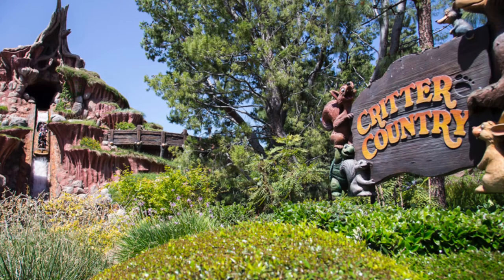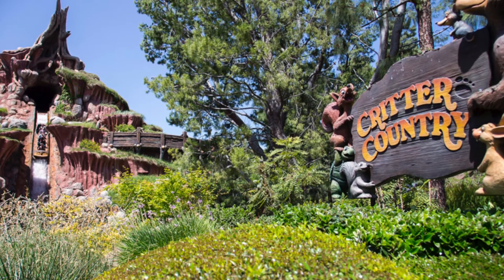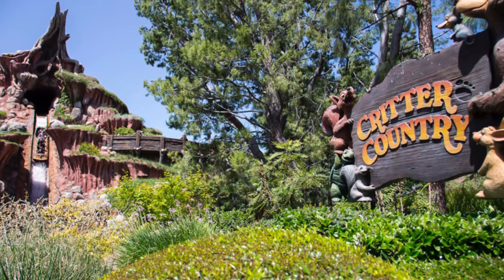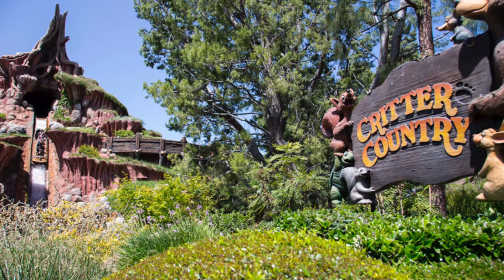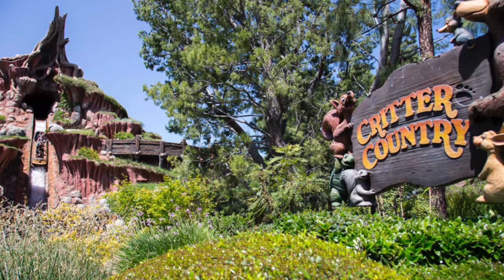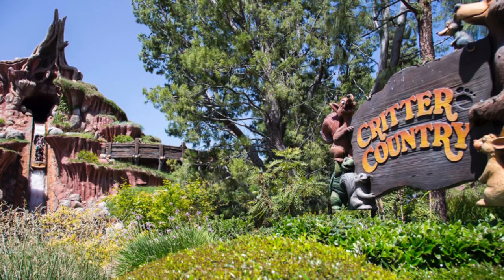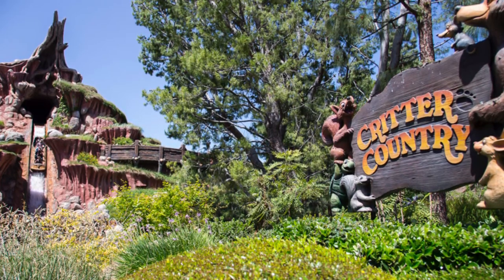There are two parts of Disneyland that I almost never go to unless I'm walking through them. The first one is Critter Country. The problem is Splash Mountain is a great ride, people love it, it's got a long line — but in the winter, not so much, and that area becomes really dead. I know there's the Hungry Bear Restaurant there, which is a pretty big restaurant, but it's so far in the park that it just doesn't bring the hubbub that you'd wish the area would have.